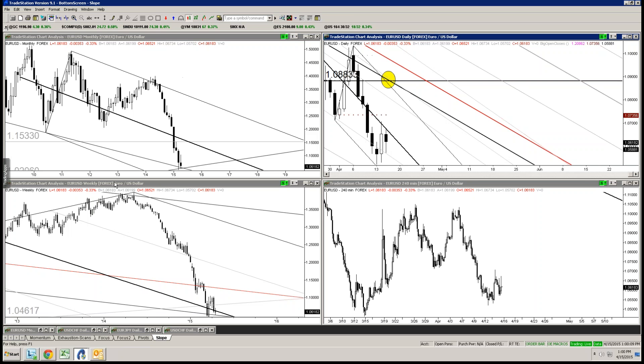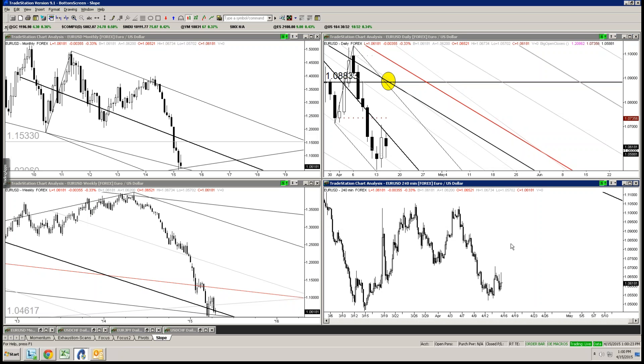Welcome. It is April 15, 2015, 1 o'clock p.m. New York Time. I'm Jamie Setley here with the Midweek Strategy Webinar. Lots to get to here. I've got three main topics that I had jotted down beforehand, as I often do.